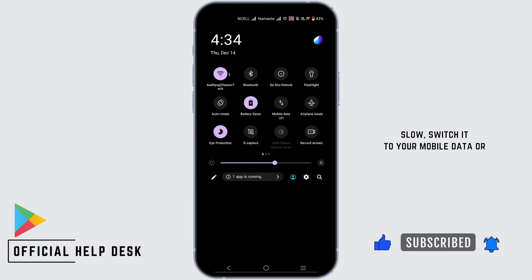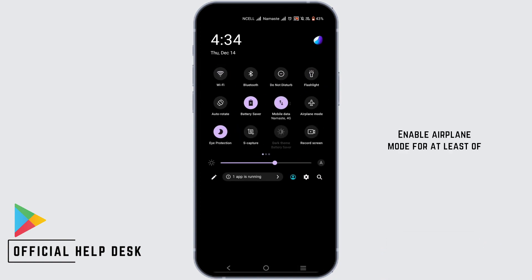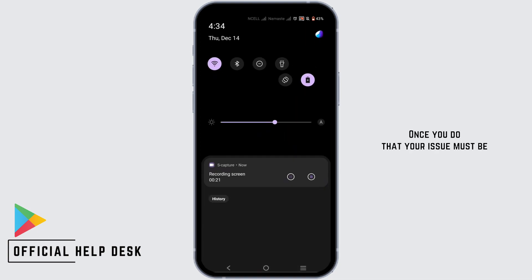If your WiFi is acting super slow, switch it to your mobile data or enable airplane mode for at least 3 seconds, then turn it back off and join a better WiFi connection or mobile data. Once you do that, your issue must be solved.